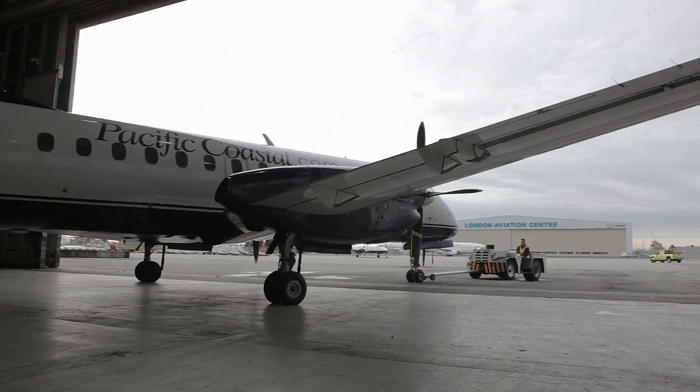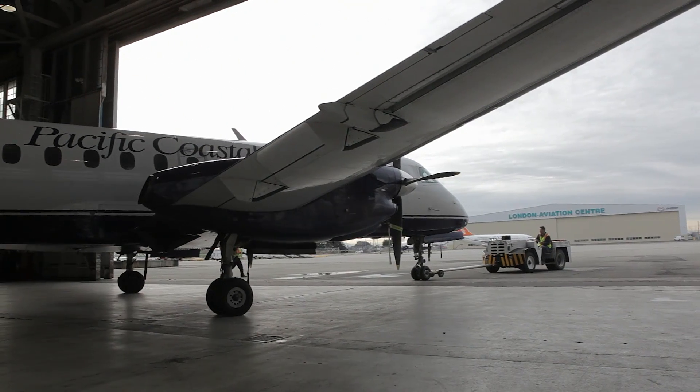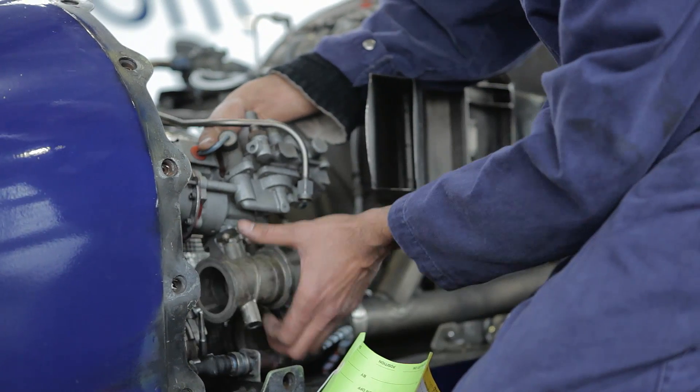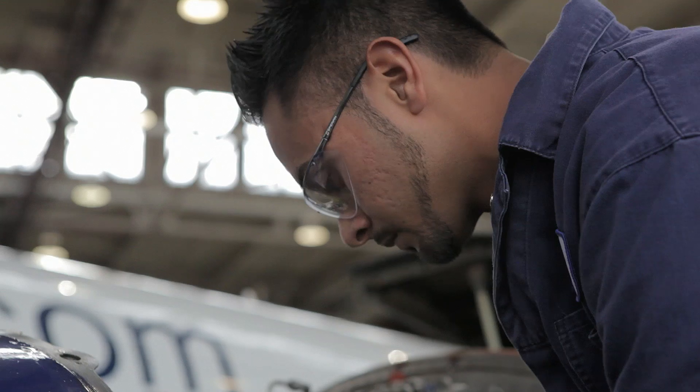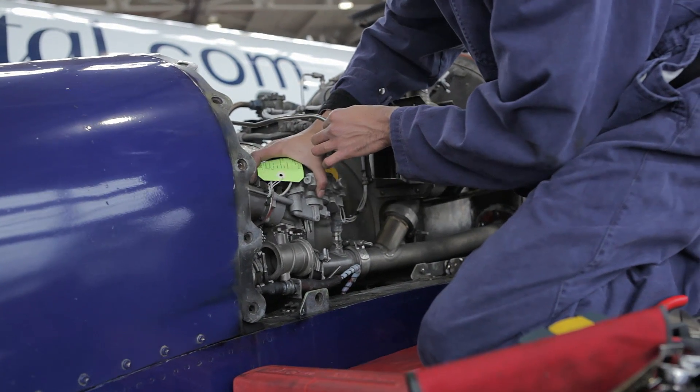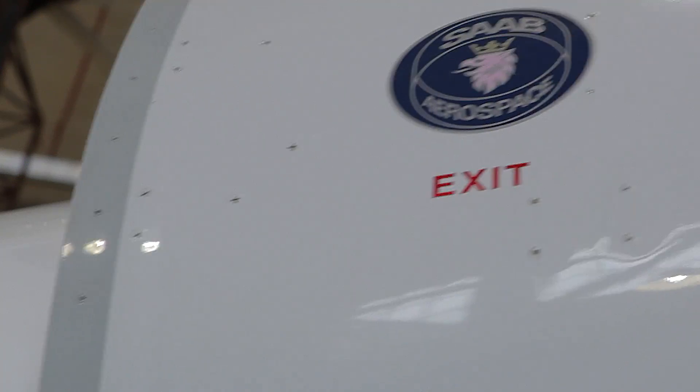During the daytime, if an airplane rolls into the hangar, that means something is broken — you have to work on the airplane to fix that problem as soon as possible to get it back in service. We do inspections called LC-1 and LC-2 on the Saab 340 and 360.